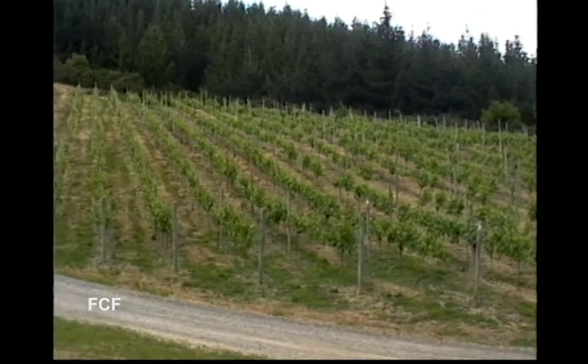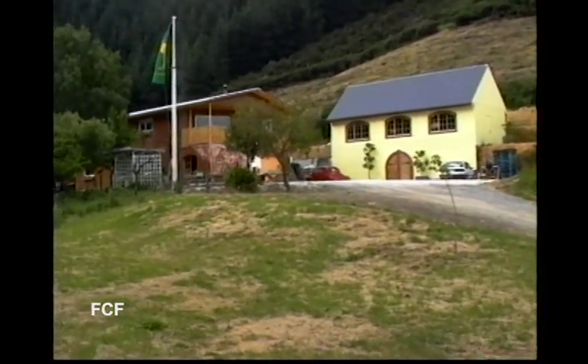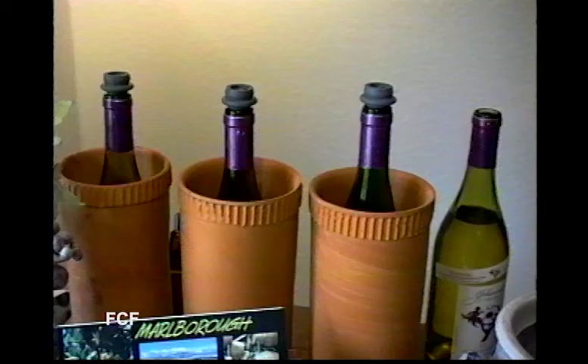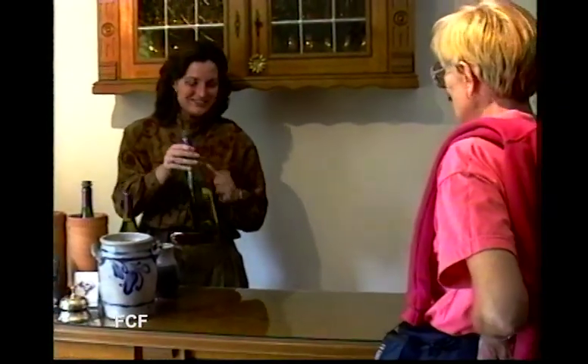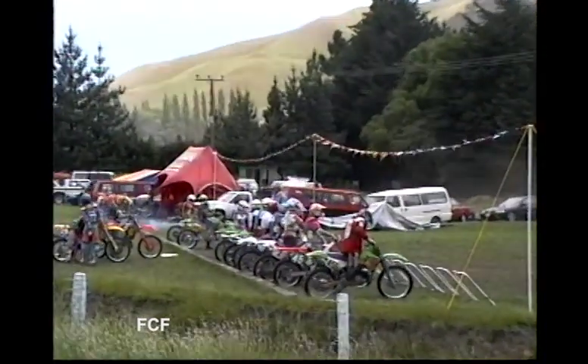There are also vineyards. This one was recommended to us by a local. Many of these vineyards are family-run, small operations, yet they produce some excellent wine, some exported around the world. We never knew what interesting activity we might run into around the next turn in the highway.